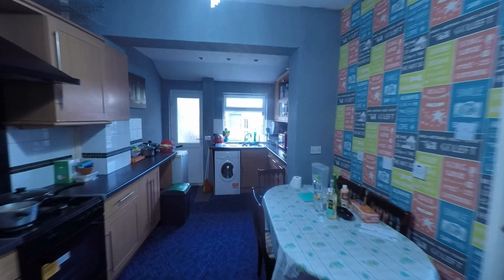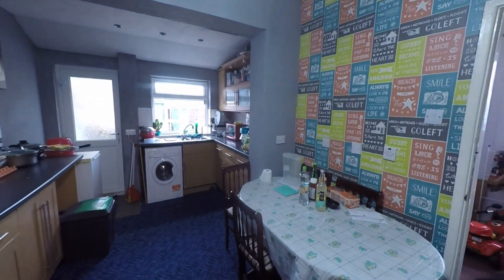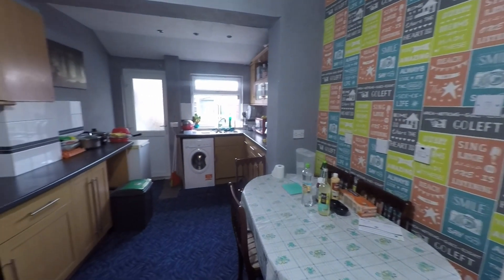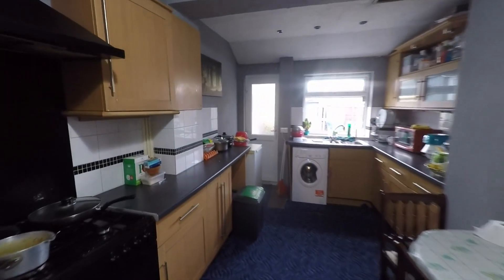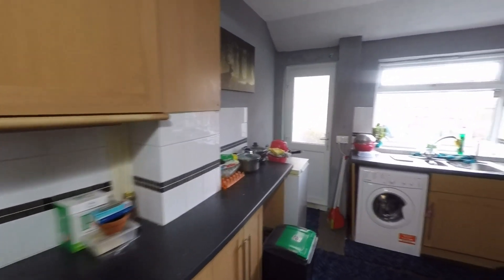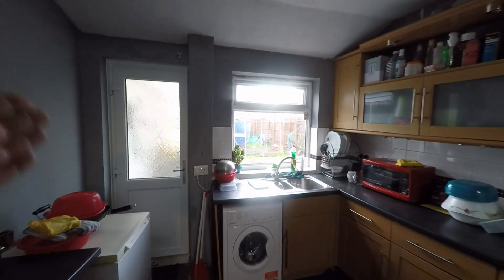We then take ourselves into the extended part of the property where we have this great open plan kitchen diner. There is plenty of floor space here for a family sized dining table and chairs. The kitchen itself is fitted with a great range of built-in units and worktop space, and the door here takes us into the porch at the rear of the property and in turn to the garden.